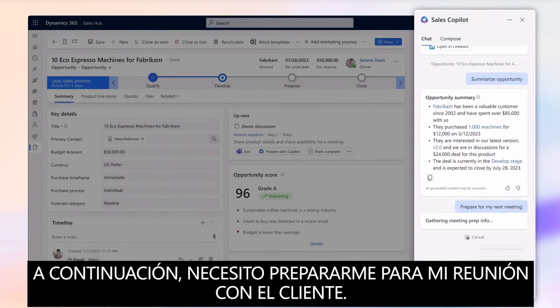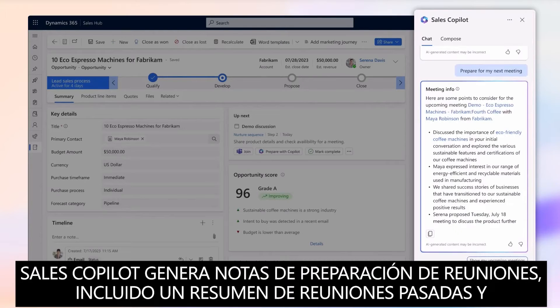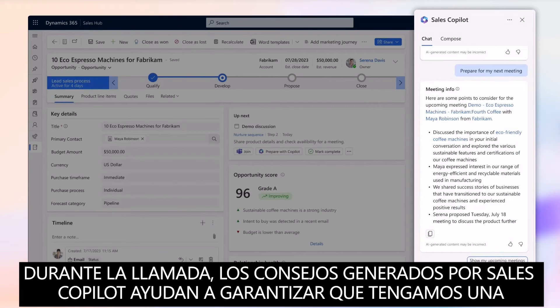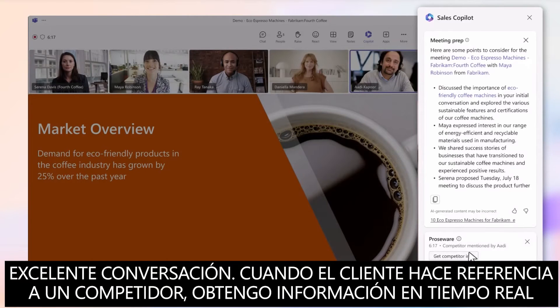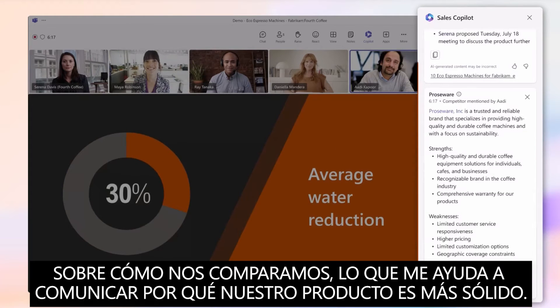Next, I need to prepare for my meeting with the customer. Sales Copilot generates meeting preparation notes, including a summary of past meetings and action items. During the call, generated tips from Sales Copilot help to ensure we have a great conversation. When the customer references a competitor, I get real-time information about how we compare, helping me communicate why our product is the strongest.